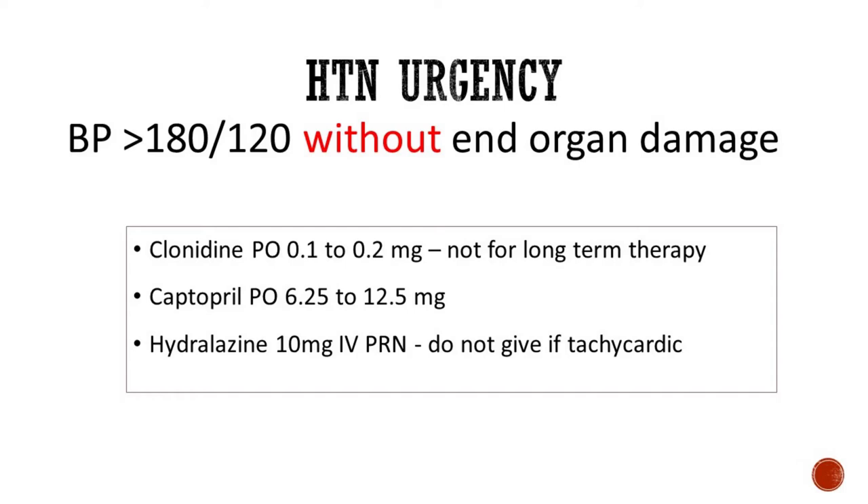Clonidine is not used for long-term therapy. It is an alpha-2-adrenergic agonist that reduces the sympathetic outflow from the CNS and decreases peripheral resistance, renal vascular resistance, heart rate, and blood pressure. Side effects to watch for are sedation, dry mouth, bradycardia, orthostatic hypotension, and eventually impotence, which you will not see with one dose. Another option is captopril, an oral medication — please don't use it in volume overloaded patients. An IV medication you can use in hypertensive urgency is hydralazine. Please do not give it in tachycardic patients.